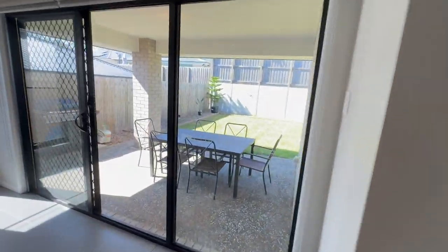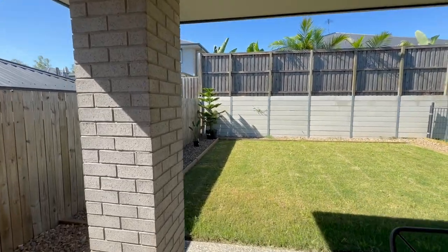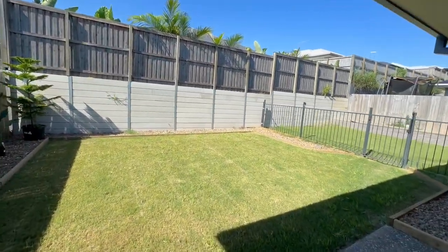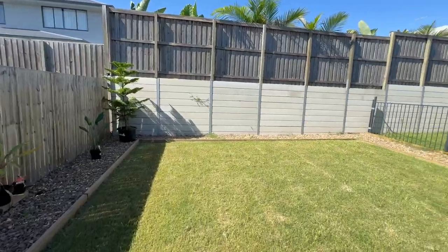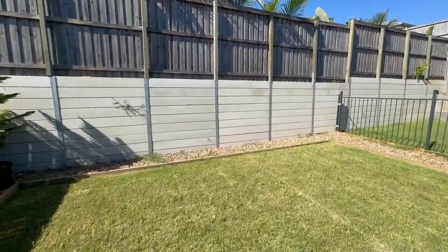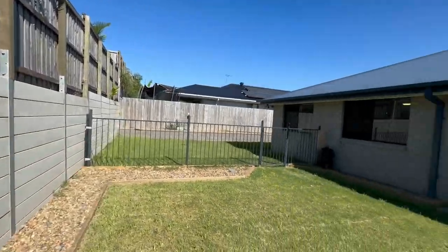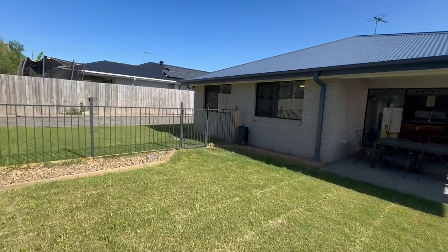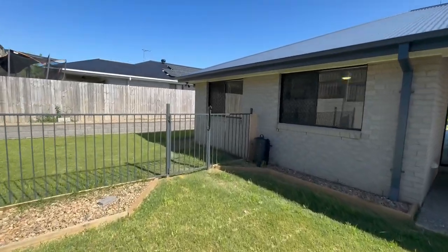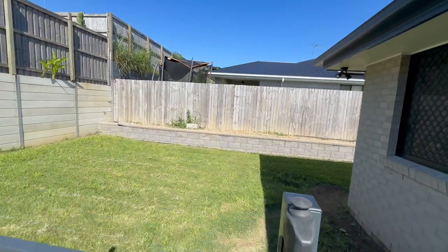Yard size — we are 480 square metres. Fenced rear yard, nice and private. The folks have got it partitioned off for the dog on one side. Retaining wall is all good. Nice private rear yard here, with your colour bond roof and big solar system there. Very, very good size yard.